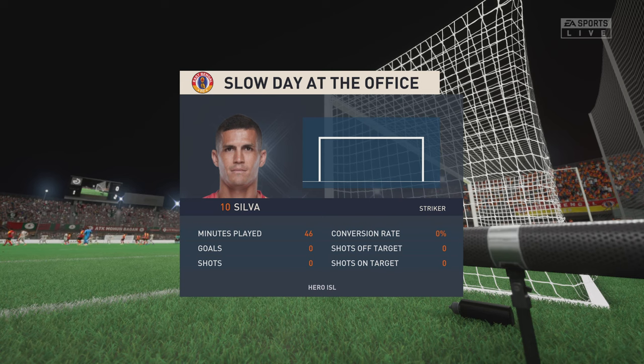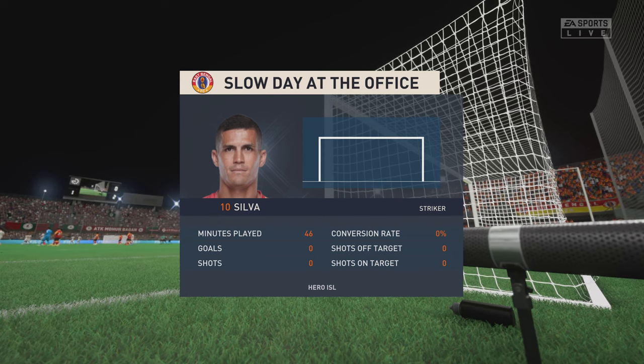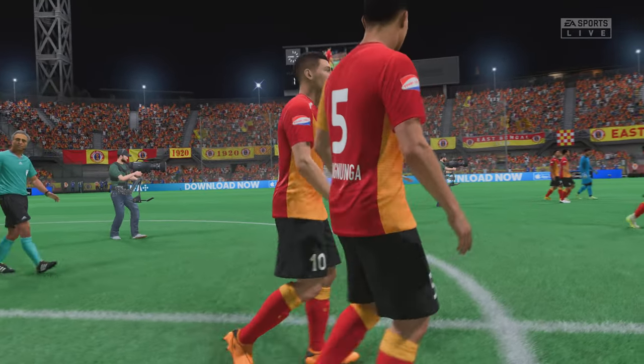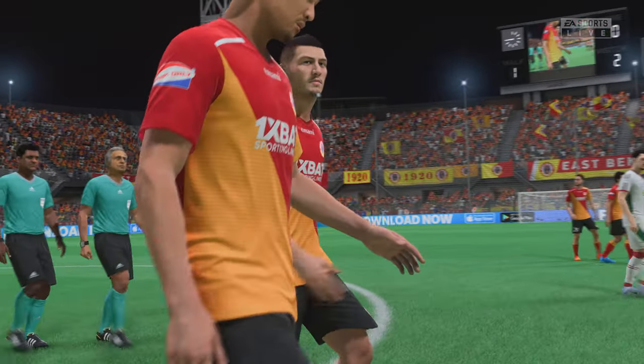Well, truth be told he's only had a very limited influence on this game. Stuart: Yeah, I've been really disappointed with him today Derek — he just hasn't looked himself. But I think it's fair to say he hasn't had great service, has he.